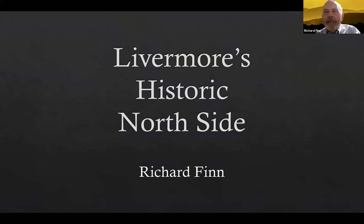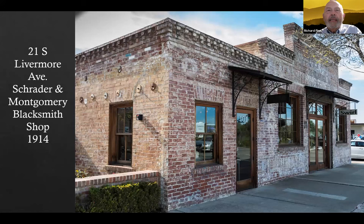The first place — I'm sure you recognize this — is on the southwest corner of Railroad and South Livermore. It's the old Schrader and Montgomery blacksmith shop, and best we can tell this was built in 1914.